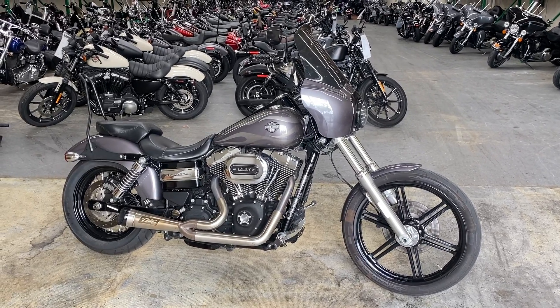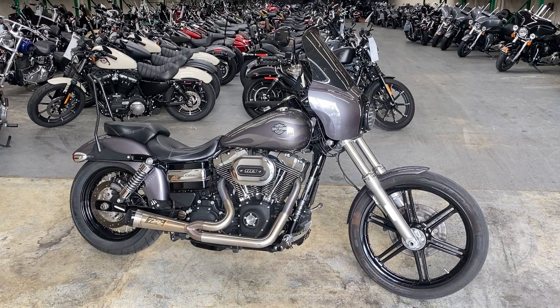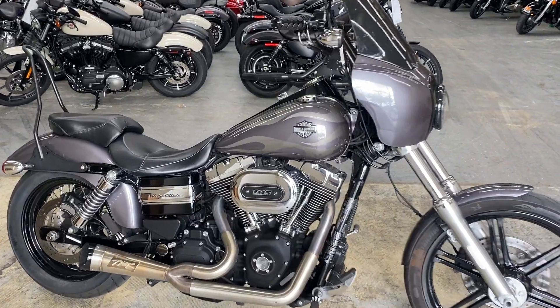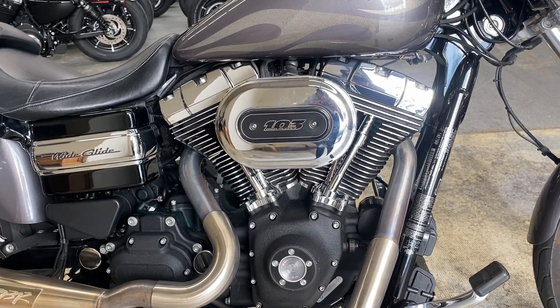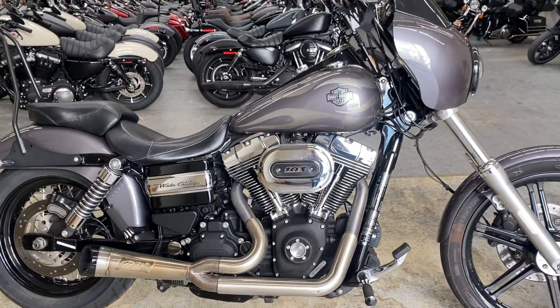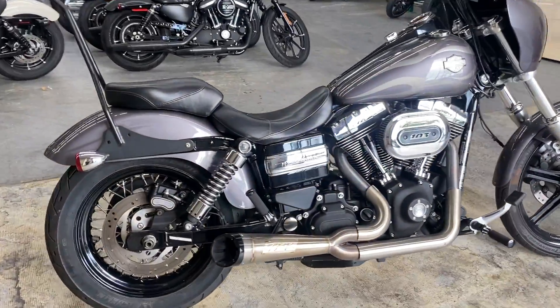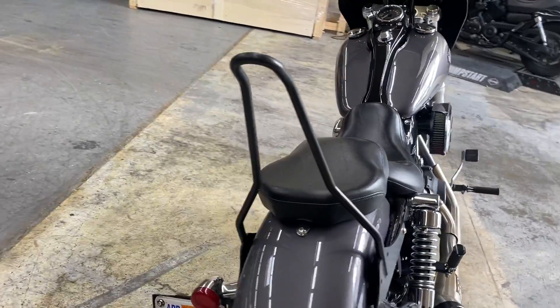Hi riders! We're here with a 2016 Harley-Davidson Dyna Wide Glide. This bike comes equipped with the 103 cubic inch twin cam engine. It does have the aftermarket two-into-one exhaust and the sissy bar on there.